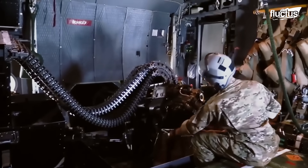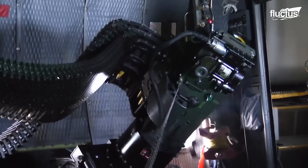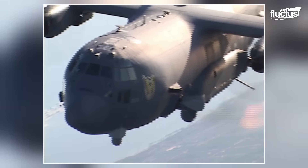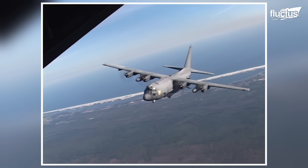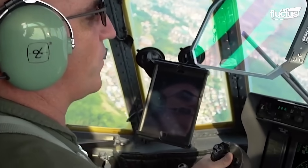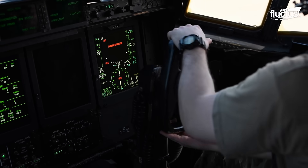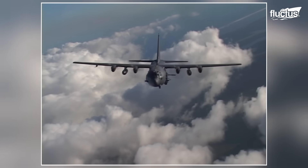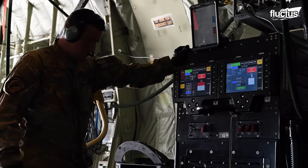The AC-130 is equipped with heavier weapons and advanced sensors in order to strike ground targets. There are several different AC-130 models operating, each with different functions and configurations of weapons and technology. The AC-130U Spooky and the AC-130W Stinger II are notable models, upgraded from earlier gunship models, and the Air Force describes the aircraft as having advanced sensors, precision-guided munitions, and advanced defensive systems.